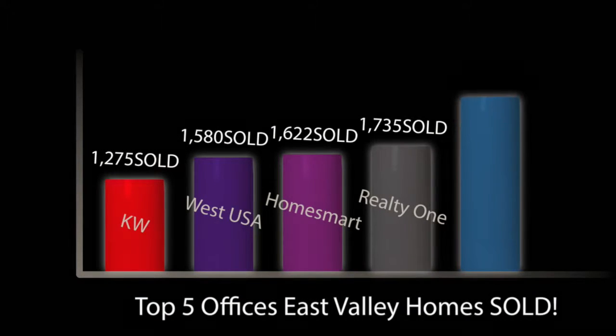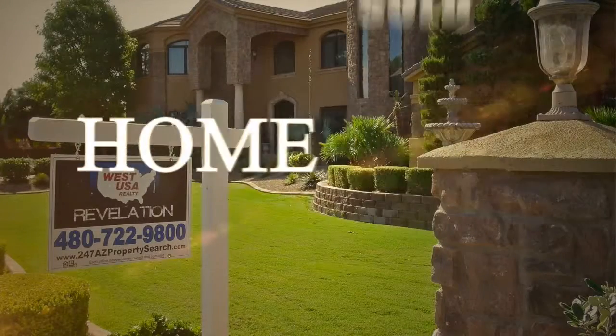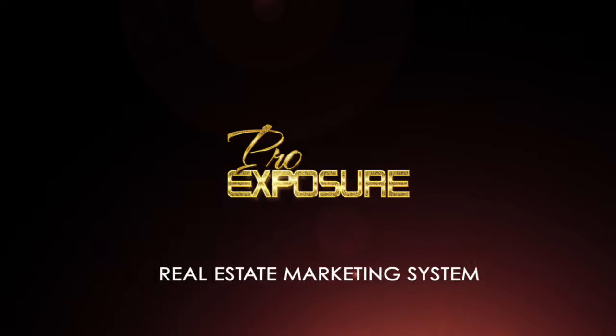We are one of the top brokerages in the country and the number one office in homes sold for the last four years. And we guarantee our work, or you can cancel anytime. We love what we do and it shows. Simply put, Pro Exposure is proven to be the most effective solution available in selling properties faster and for more money.